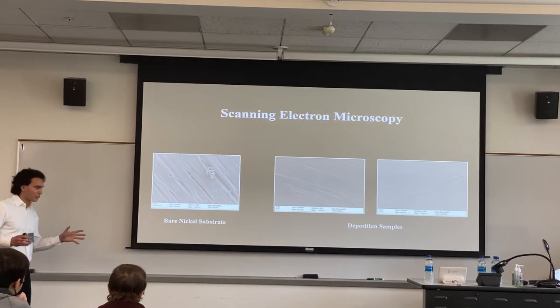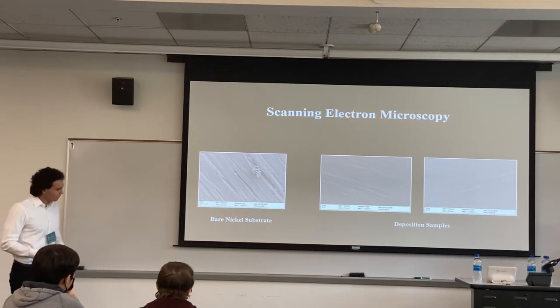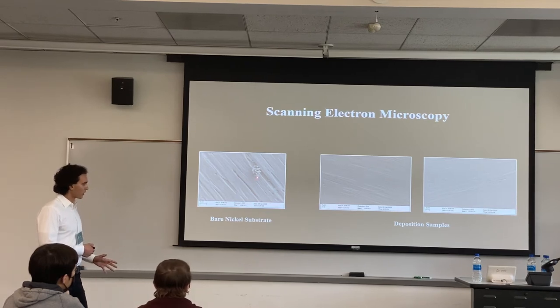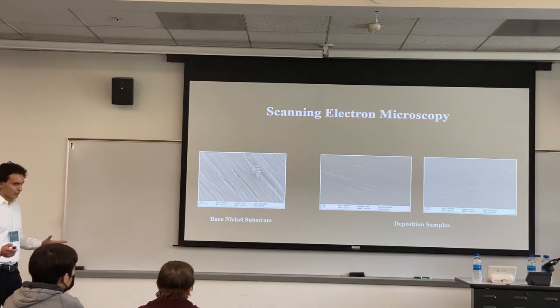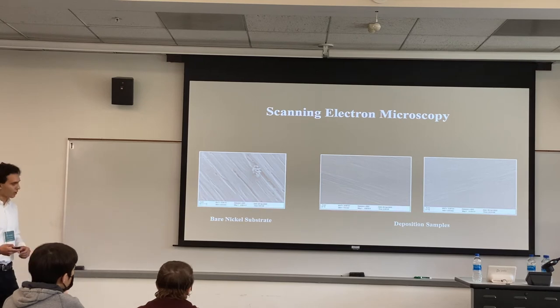After doing this deposition, I characterized these results using a scanning electron microscope. What we can see here is a comparison between the bare nickel substrate — just what a nickel substrate looks like under this microscope — and a couple of deposition samples. They're virtually identical because the production parameters are still young, so this is unsurprising. This leads me into the future direction of this project.